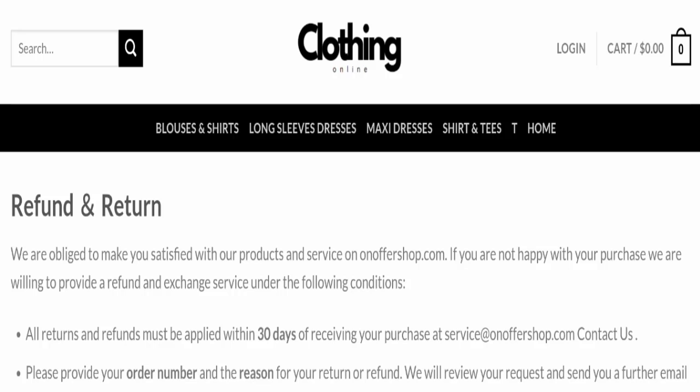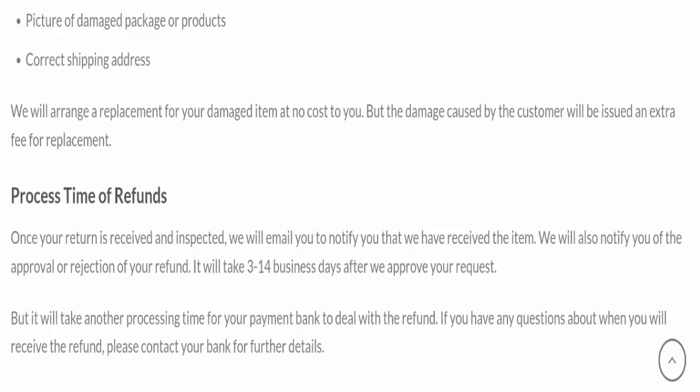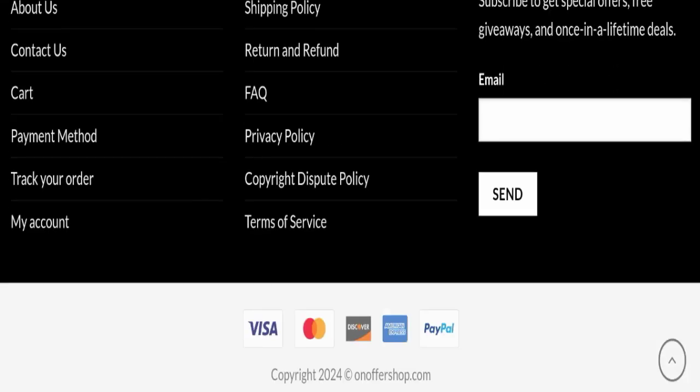Regarding OnOfferShop reviews, this website has not received any customer reviews yet, which is a very negative sign. The trust index score is only 21, and the business trust ranking is only 24.6, which is rated as suspicious, unsafe, and doubtful — not good at all. Additionally, the content quality appears to be totally plagiarized.